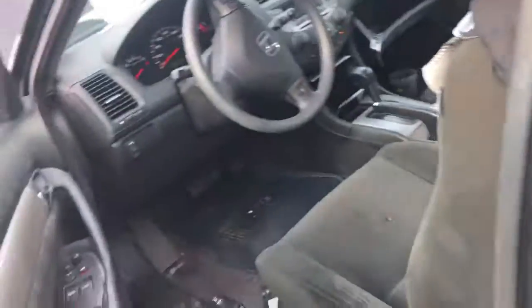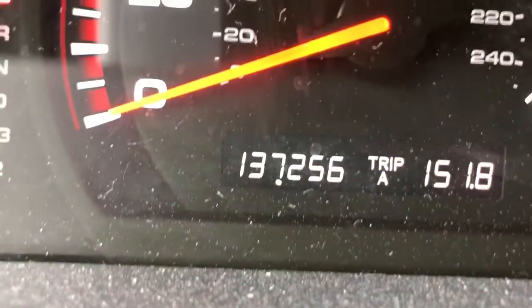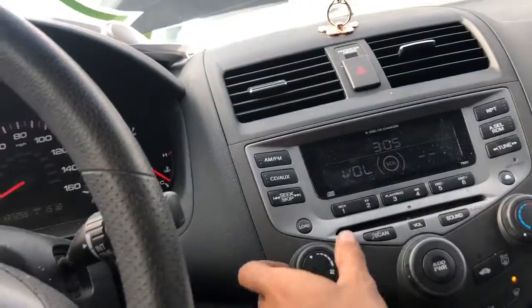On the inside, we've got power windows — both of them work. That's the thermometer. 137,000 miles. Radio works. Heat and AC works.